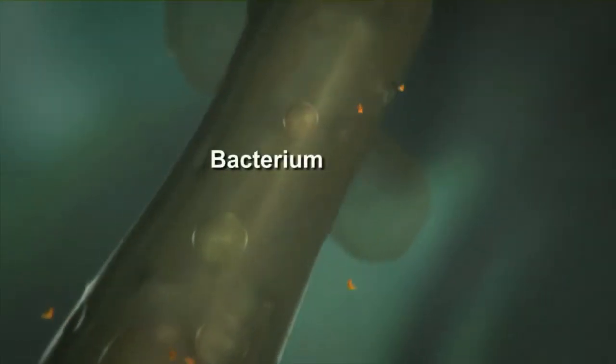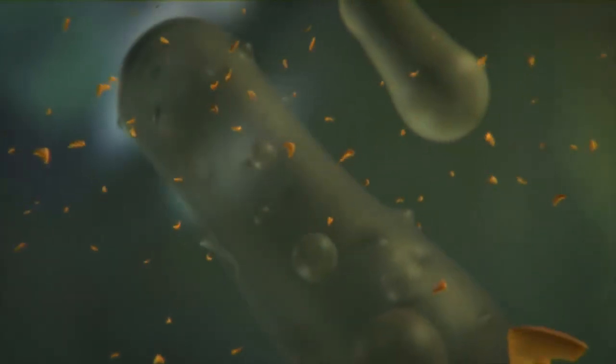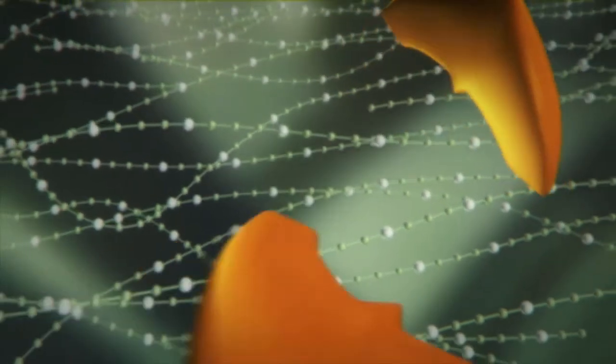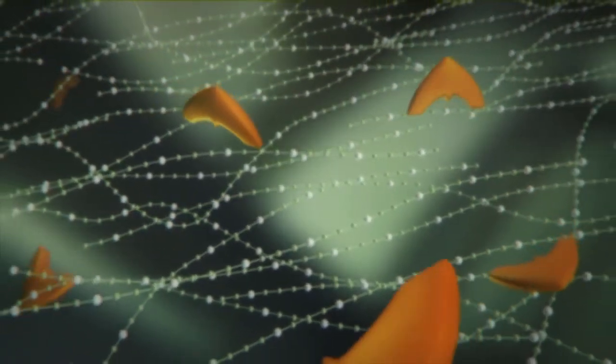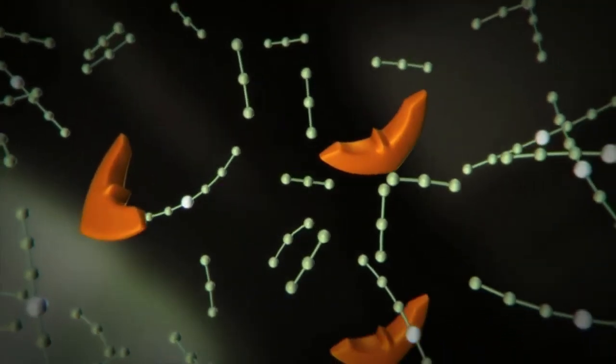However, microorganisms such as bacteria in compost cannot simply digest Ecovio. First, they have to produce enzymes. These enzymes then break down the long, flexible polymer chains into smaller molecules through hydrolysis, a chemical process by which water causes molecules to split.